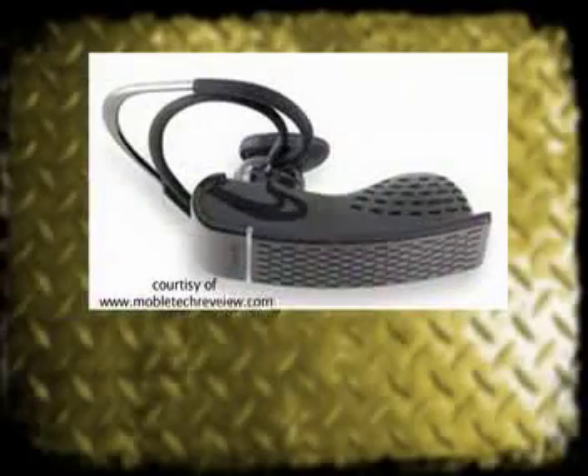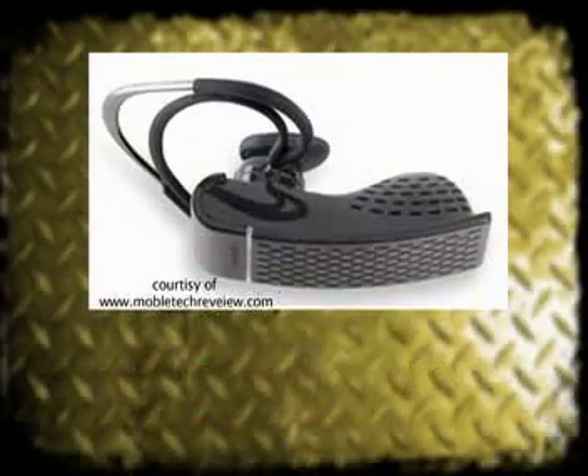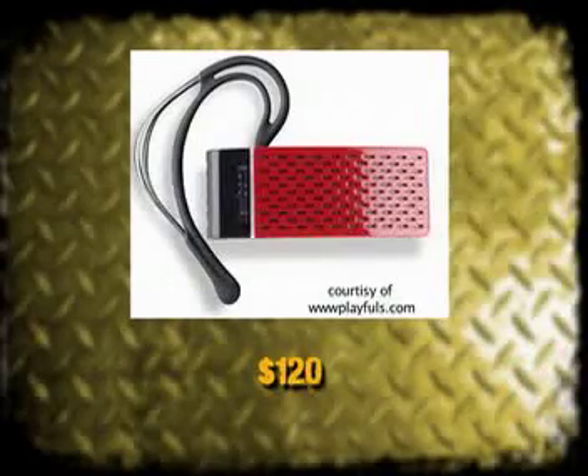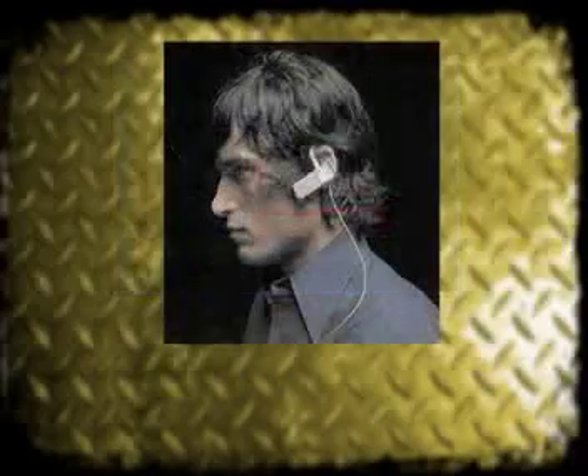Heavy equipment operators love gadgets, and one of these high-tech babies might find their way to your job site. Here's the Jawbone Tooth Headset from Singular. The price? Just $120. This headset operates similar to a cell phone with Bluetooth, but it touches the outside of your jaw and minimizes outside noise.